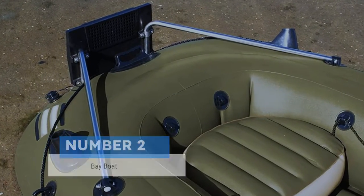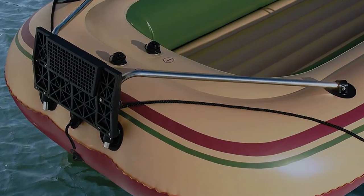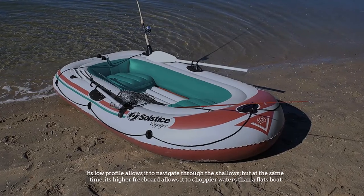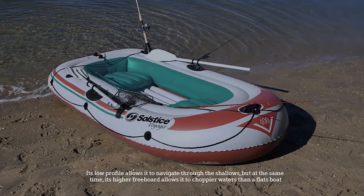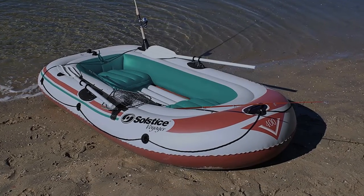Number two: bay boat. When it comes to inshore fishing, there's no beating the bay boat. Its low profile allows it to navigate through the shallows, but at the same time its higher freeboard allows it to withstand choppier waters than a flats boat.